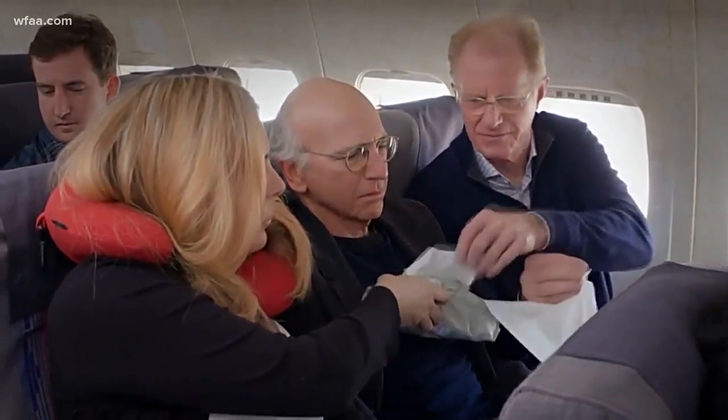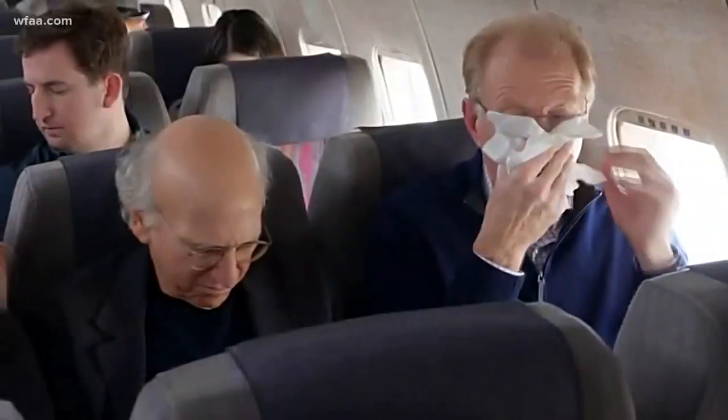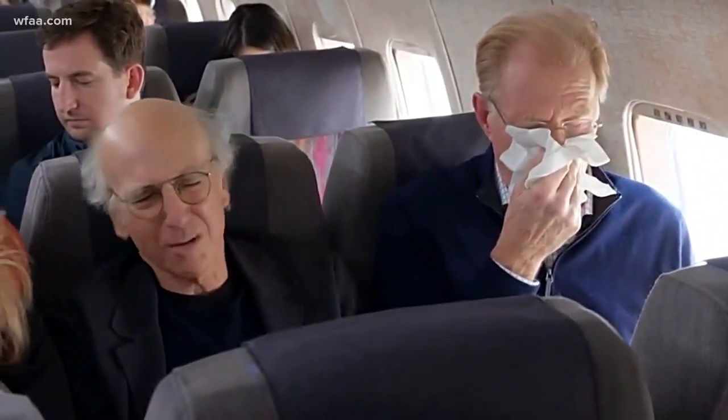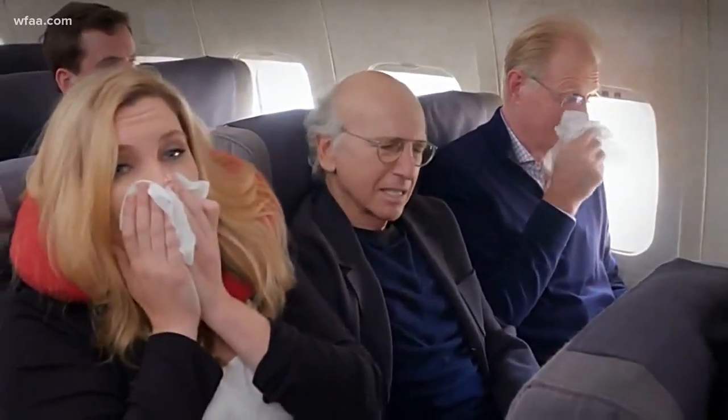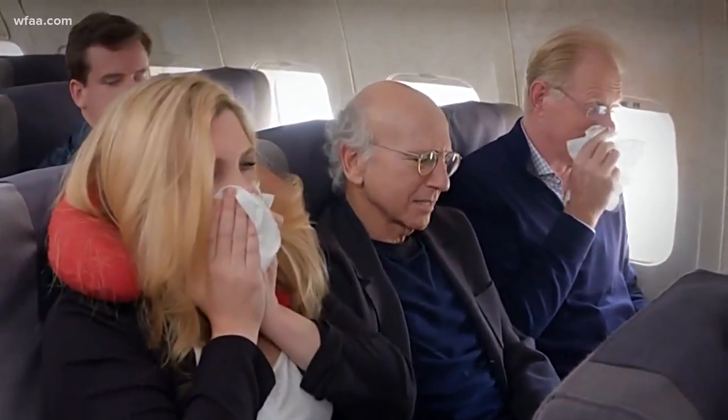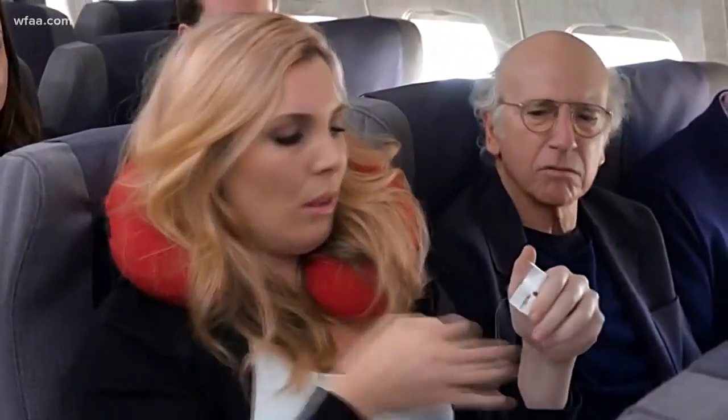Flying coach sure ain't glamorous — packed in like sardines — but Delta is hoping its new plane is a little more comfortable for passengers. So what plane feature do you value most? Let us know using the hashtag. Hannah Davis is live at DFW Airport.